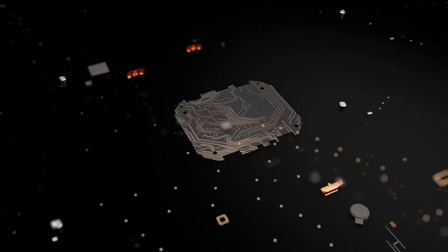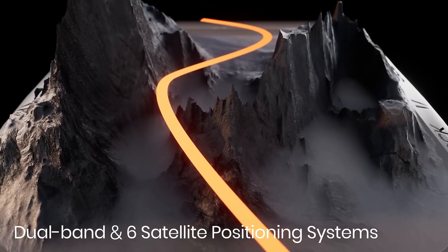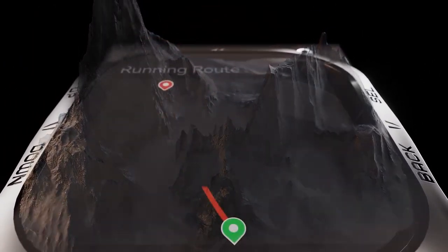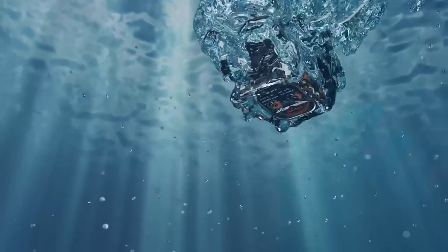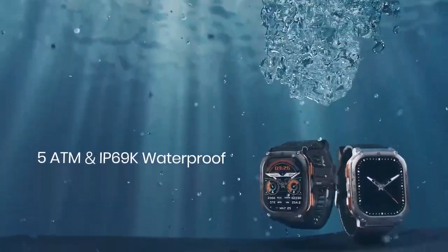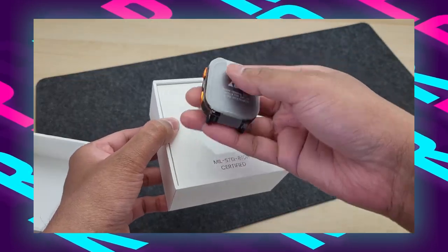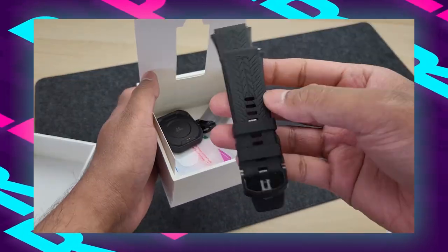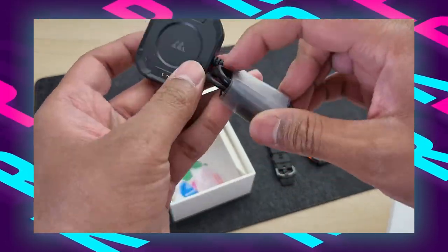Battery endurance is exceptional with a 480 mAh pure cobalt battery that supports extended usage. It can be fully charged within one hour, providing over two weeks of normal use and up to 60 days on standby. It offers comprehensive health monitoring features such as all-day sleep tracking, 24-hour heart rate monitoring, and real-time blood oxygen level monitoring.